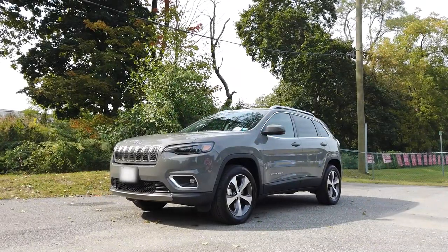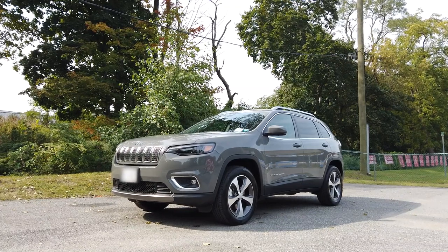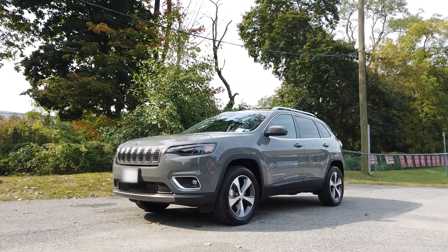Hey guys, how's it going? Today I'd like to give you all a complete tour and test drive of my brand new car, this 2020 Jeep Cherokee Limited.